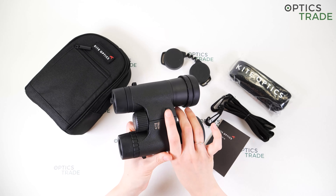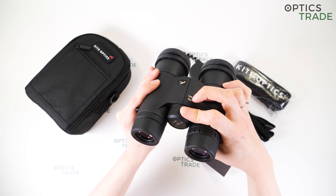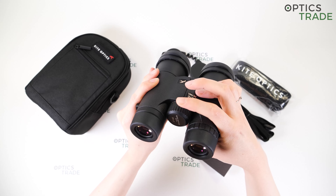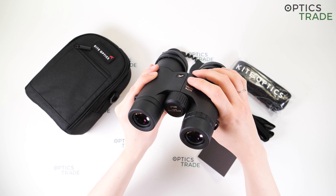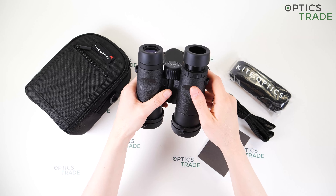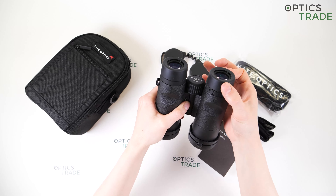The binoculars have a big central focusing knob with thick ribs for a better grip, even with gloves, so you can use the focusing wheel with just one hand. The wheel is covered with a soft rubber that is really nice to the touch. The turning is really easy and smooth — you can easily turn it with just one finger. The focusing is fast and the build quality of the focusing wheel is really good. On the right eyepiece, there is also an adjustment ring for diopter, also with thick ribs for a better grip, and the turning is quite easy.